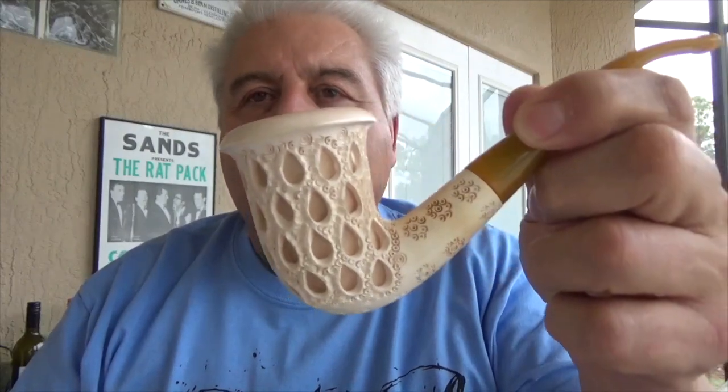Hello YouTube pipe community, this is Olive Wood Piper coming to you from Carlos place. Hope you're all doing well. I bet you all thought I fell off the face of the earth — I haven't made a video in quite a while. So here goes, first a little housekeeping: I'm smoking my lattice meerschaum, a really nice pipe.